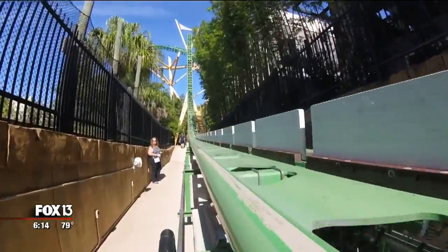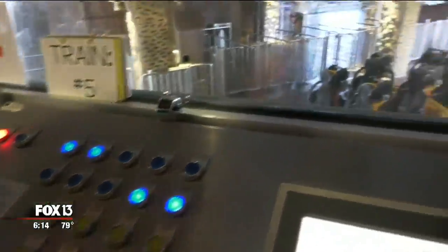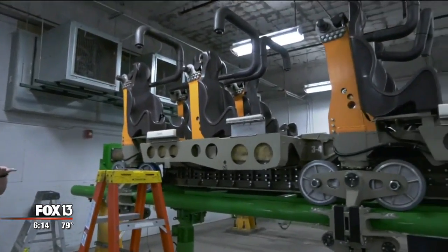Next is Cheetah Hunt, where you'll stand inches from one of the coaster's launch sites and learn what happens behind the scenes. This is the maintenance area for Cheetah Hunt. You can see we've got one of our trains in here under annual maintenance. They're going to see some of the ways that we do our safety checks each day and how we do our maintenance to make sure that it's smooth sailing every ride.